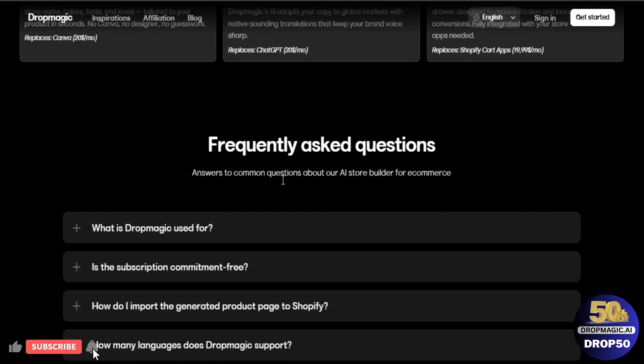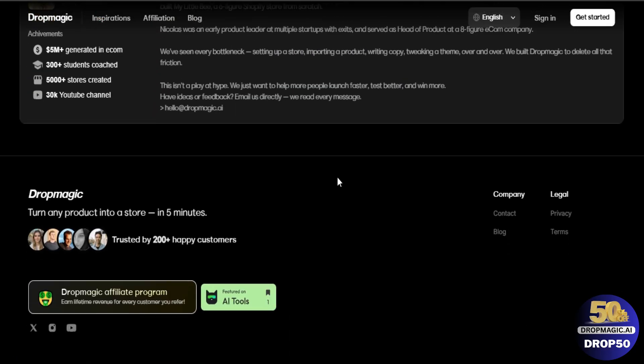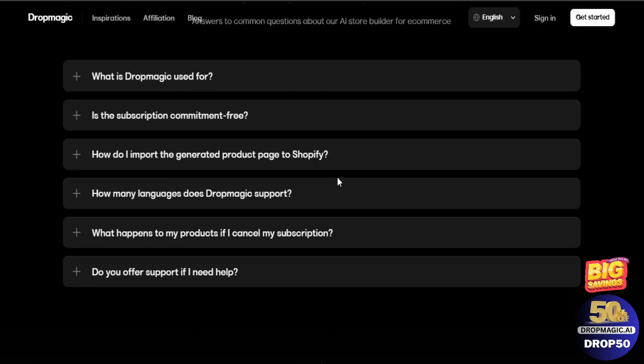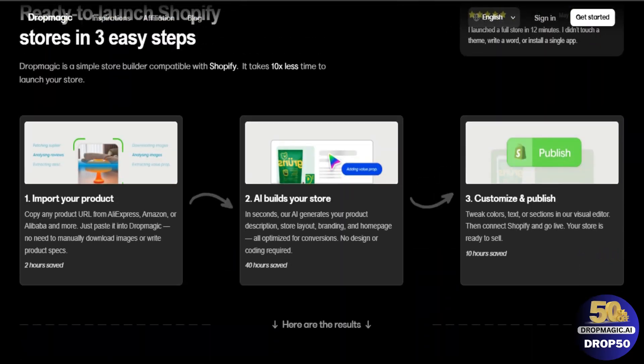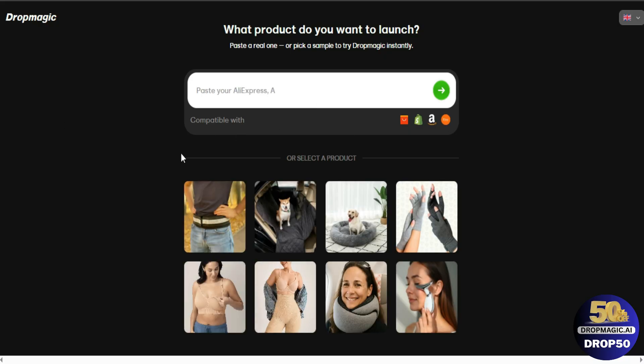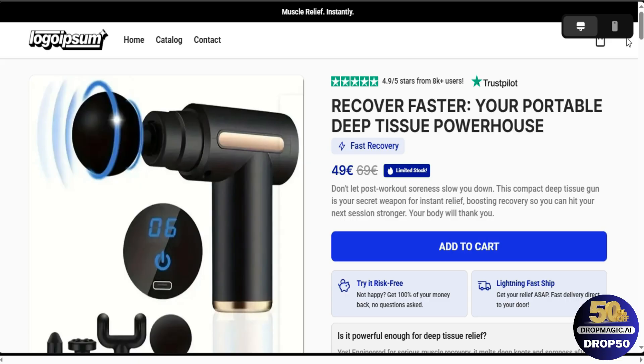I'll have a link in the description below so you can be taken to this page. This tool is basically an AI store builder unlike anything I've ever seen before, because most AI store builders today are pretty terrible and they do not deliver what they promise. But this one is super different — you're literally going to get the most high-converting store in less than five minutes.